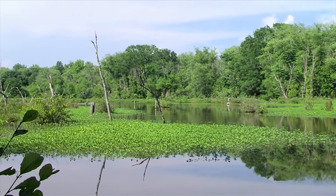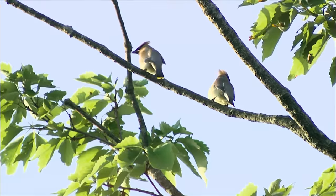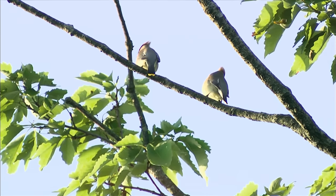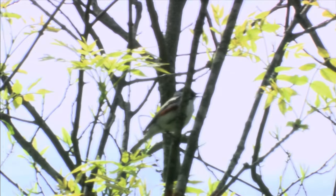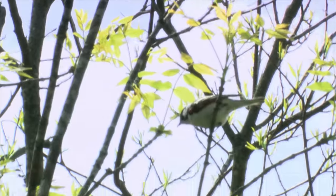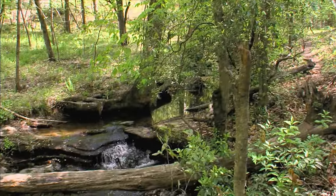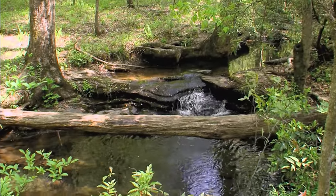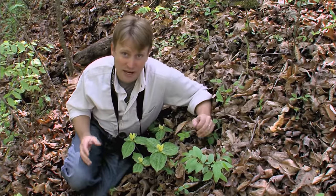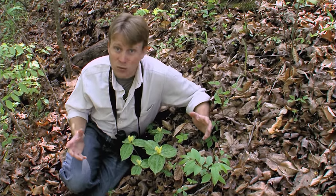Every spring as the forest greens, I'm drawn out into these woods by the flurry of bird activity as migrants return and our favorite residents sing and nest. This is one of my favorite birding spots, literally right outside my back door. Migratory birds aren't the only visitors to these woods in the springtime. Here at Wildcat Creek in the North Clemson Forest, we find one of the most spectacular shows of wildflowers anywhere in the state.